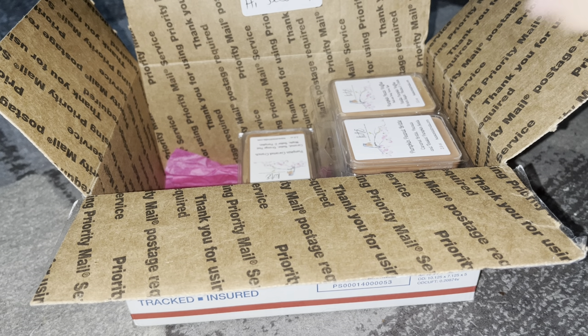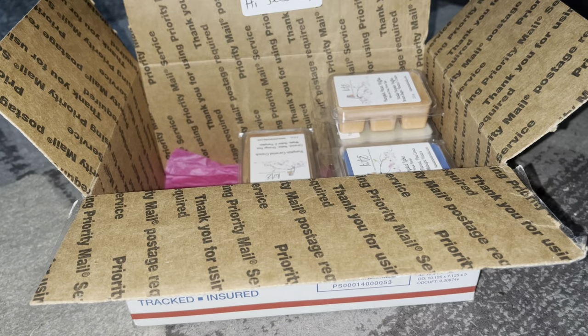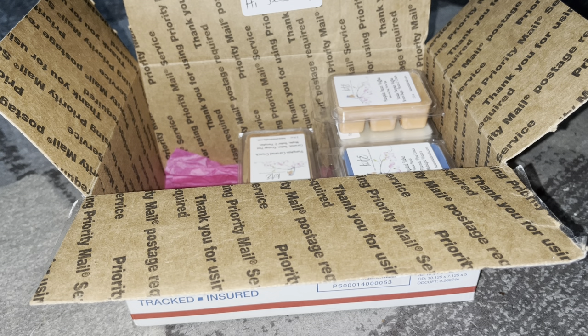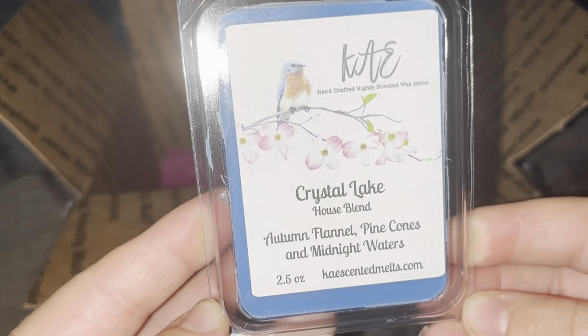Pumpkin Peanut Brittle — caramel brittle, peanuts, and toasted pumpkin seeds. I love this; I need this in the eight-ounce bag. It's amazing. I'm not the biggest pumpkin person when it comes to eating — I don't like pumpkin lattes or pumpkin pecan waffles — but I love smelling them. Pumpkin peanut brittle is the same thing: I'm sure it tastes good but I just want to smell it. People always ask 'you like the smell but not the taste?' — yes, exactly.